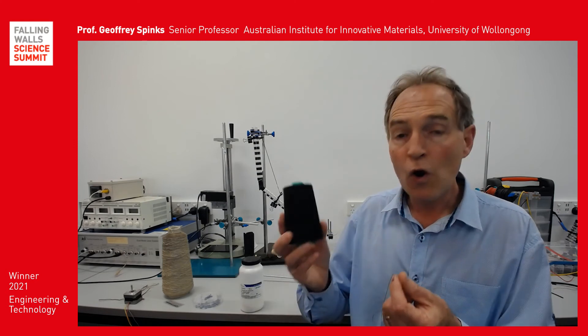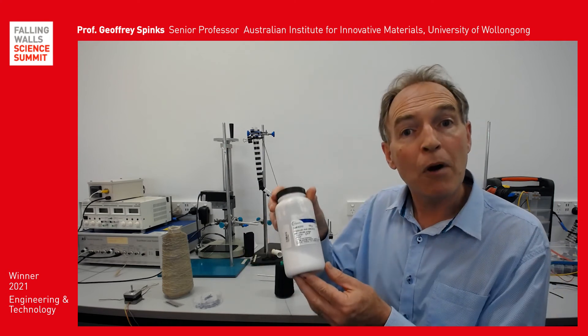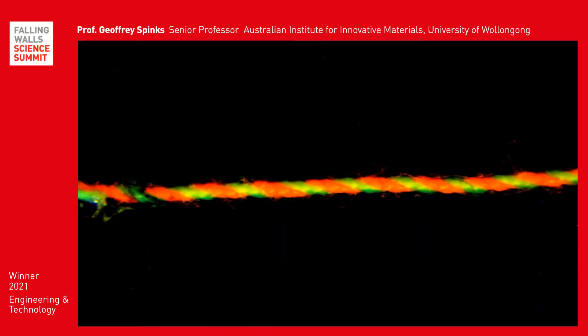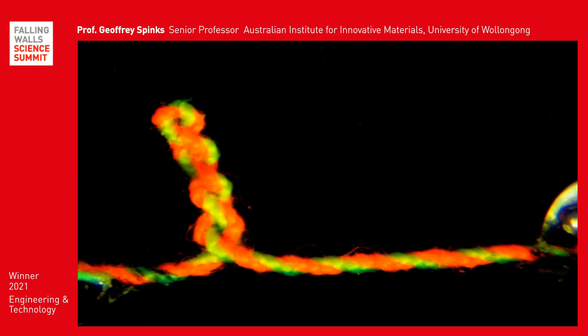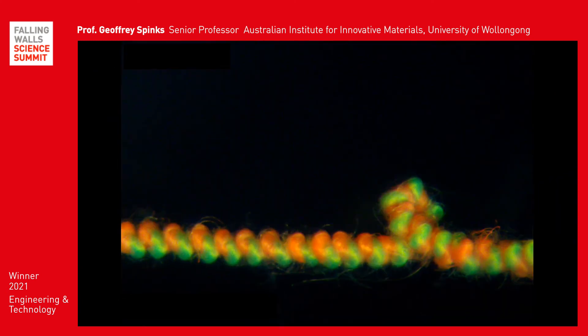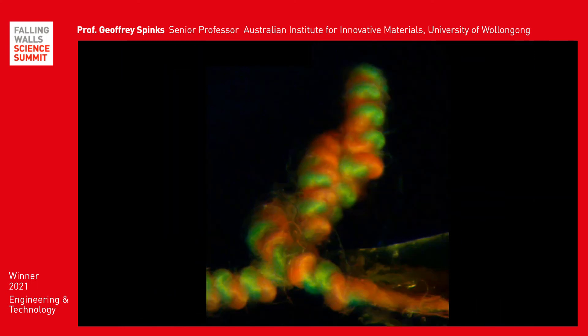So using ordinary textile fibers and a water-loving polymer, we produced composite artificial muscle fibers that could contract by more than 90% in length. When swollen in water, these muscles produced supercoils, which looks a little bit like a tangled garden hose. Our best performing supercoiling samples generated a mechanical work that exceeded natural muscle by more than 36 times.